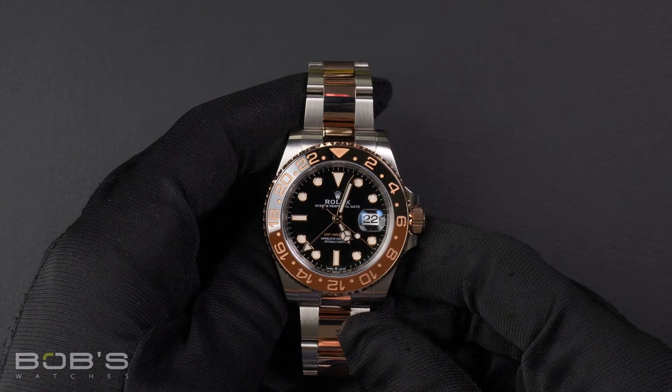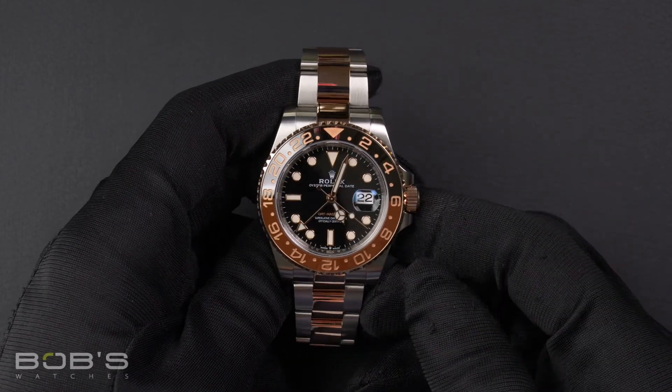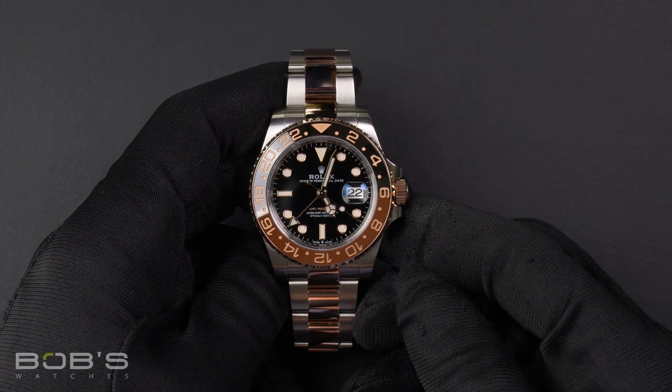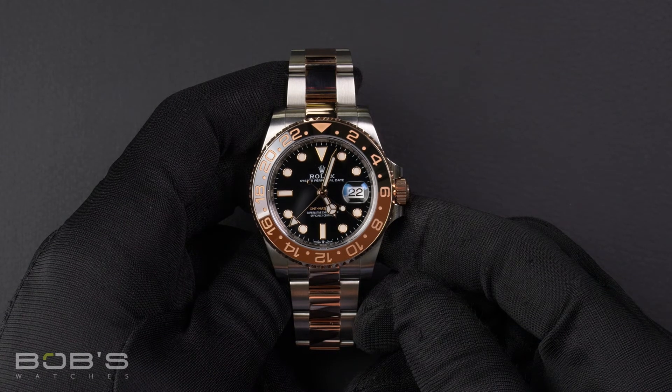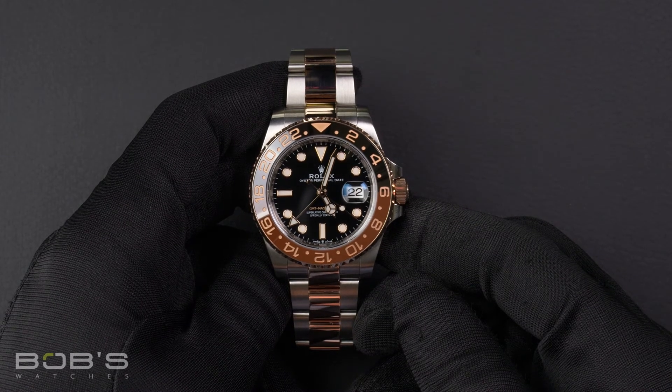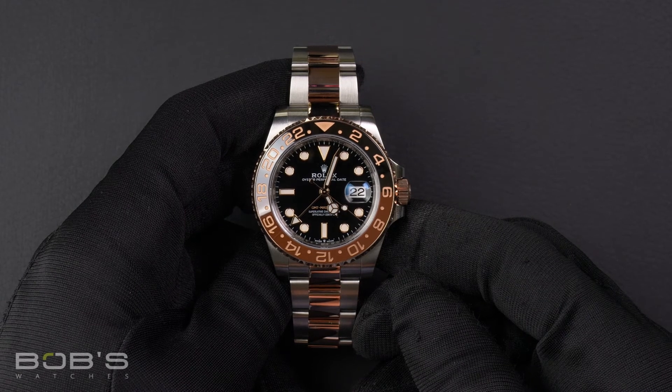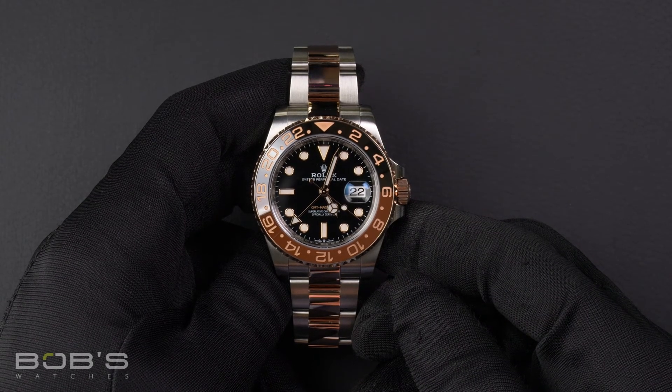As with all watches we sell, this watch comes with a three-day satisfaction guarantee and a one-year warranty. You can purchase this watch by clicking the link in the description below, or by searching for Bob's Watches 126711 in Google.